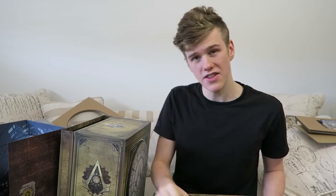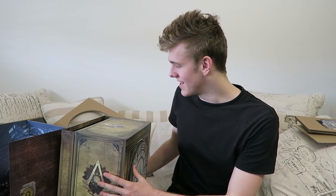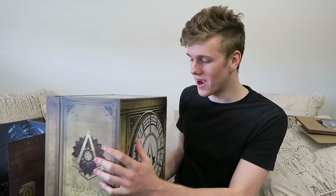Then of course you get the Hardened Case Edition of the game, which is just a hardened case — obviously no game in there yet. And the map of London like we saw before, the sound pack, and of course the artbook as well. So most things are common between both collector editions. The things exclusive to the Big Ben that aren't in the Charing Cross Edition are the flask, the hardened case, the certificate, and of course this huge box.